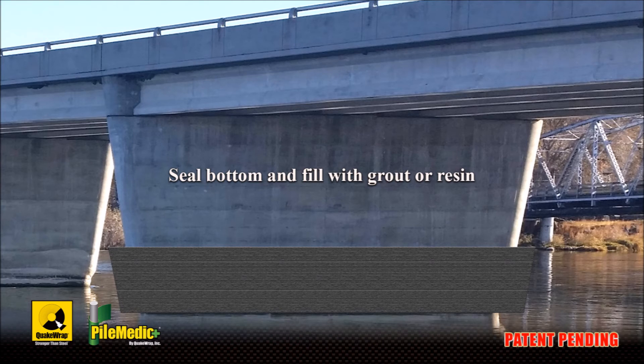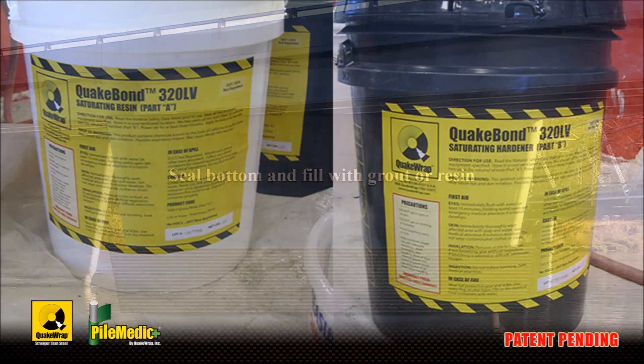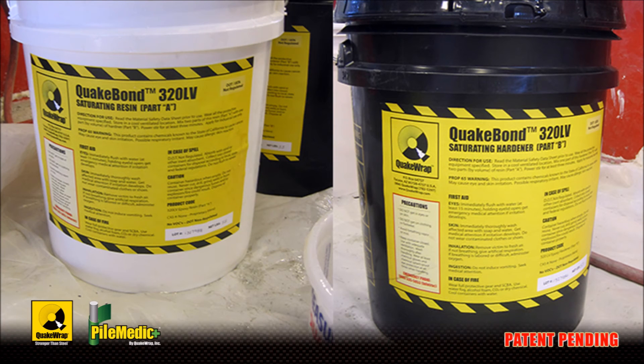It may also include reinforcing steel positioned along the height of the pier. As an example, one of our resins, Quake Bond 320 LV, has a low viscosity and can penetrate through and fill the small cracks in the damaged concrete pier. Another benefit of this resin is that it cures underwater, eliminating the costly construction of temporary cofferdams around the pier.